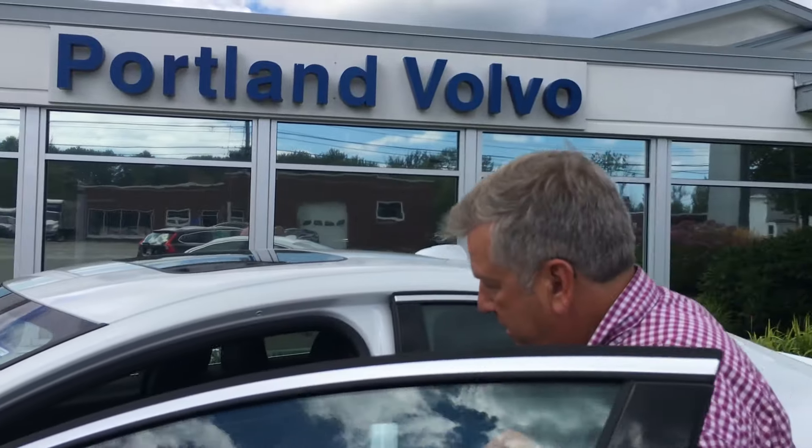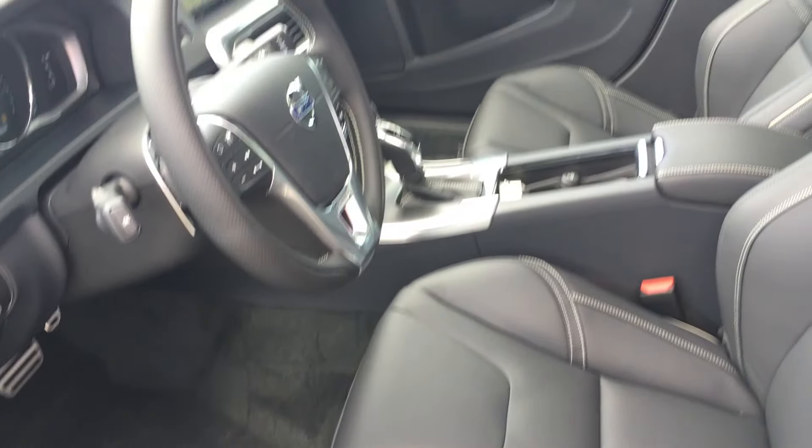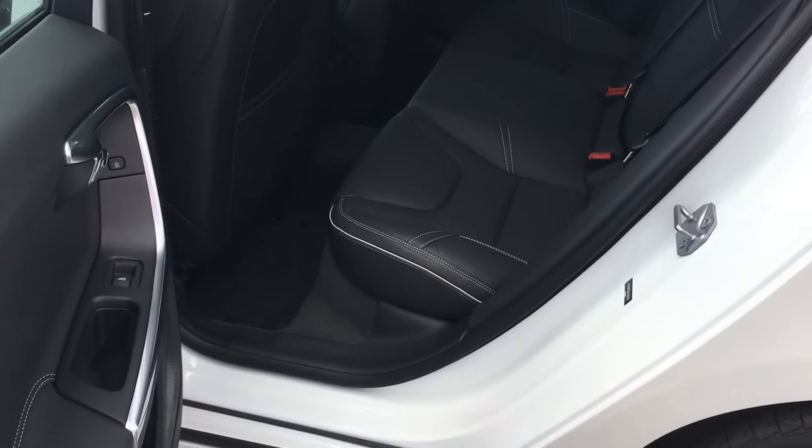This has the platinum package. Sport seats — beautiful seats on this car, fully loaded. This has your full climate package too. Harman Kardon stereo, beautiful back seat, rear heated seats.